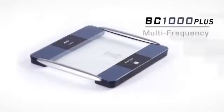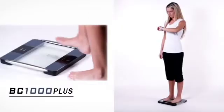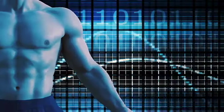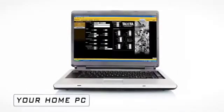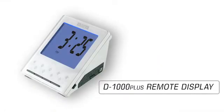The BC-1000 Plus Multi-Frequency Radio Wireless Body Composition is an essential tool for precisely measuring your body's inner health. Tanita's FDA-cleared BC-1000 Plus communicates through wireless ANT Plus technology and provides in-depth information about your body. This information allows you to accurately monitor the impact of your diet and fitness program. The ANT Plus technology in the base of the BC-1000 Plus platform communicates with your personal computer using the ANT Plus USB stick or directly to the D-1000 Plus remote display.